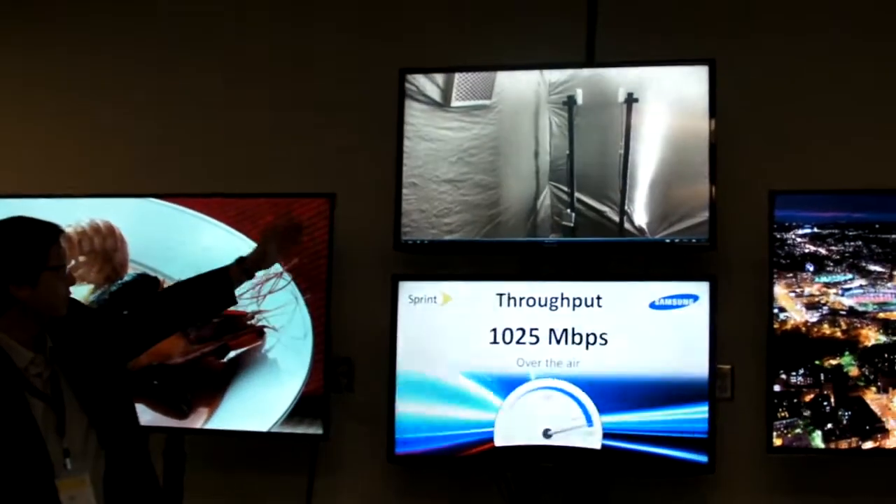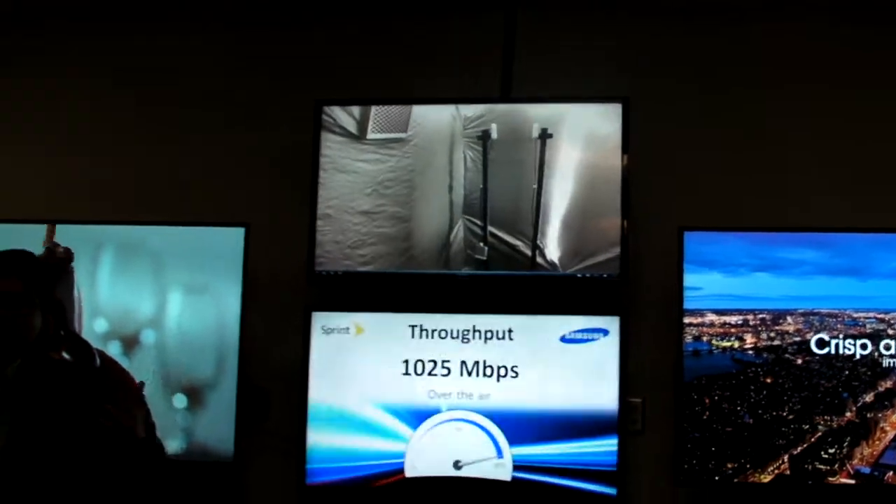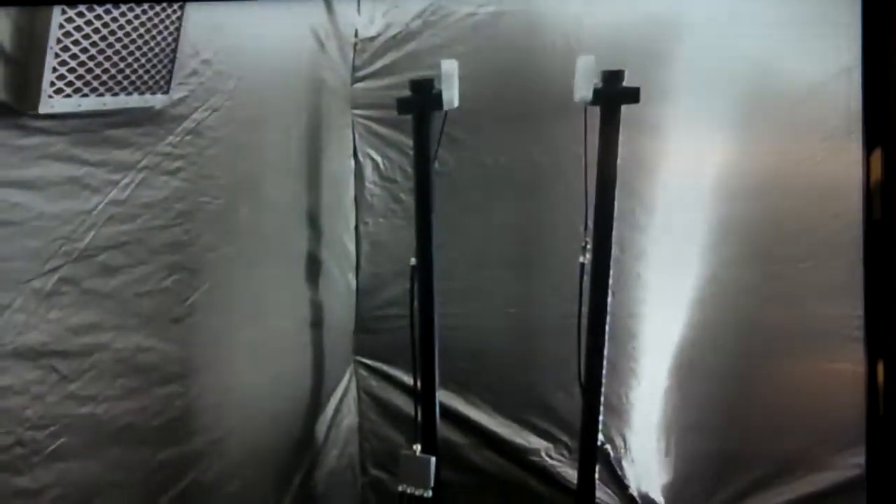What you see on the view cam up there is actually two of the MIMO antennas. We had to put this in an RF tent to make sure that it doesn't interfere with all the other lab equipment in this building.